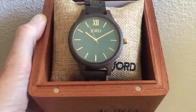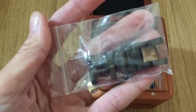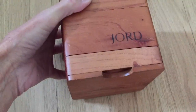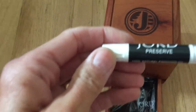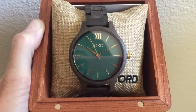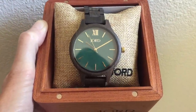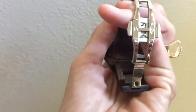You can actually have the back of the box engraved with a personalized message for an added cost. They give you extra links and pins in case you need to adjust the size of your watch. Each watch comes with an informational pamphlet on your particular watch. The wooden box is ventilated to protect the watch. The front has a little drawer that pulls out — inside you can store your cleaning cloth and the extra links. They also send a natural finishing oil to keep your watch in good shape. These watches are sustainable and ethically sourced, made from exotic woods from around the world.